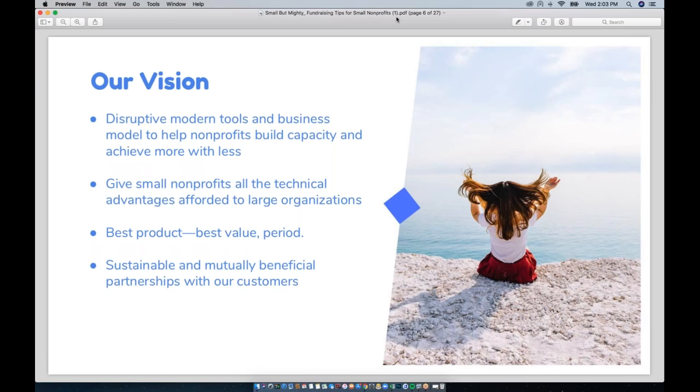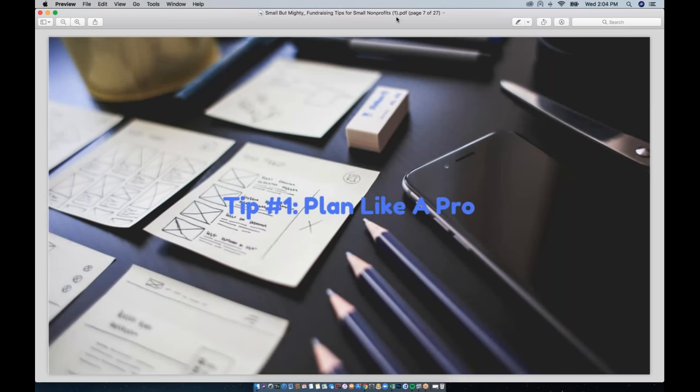Our focus as a company is on building relationships with nonprofits. This webinar is really just an extension of that ethos — we don't want to stop at just providing tools. We want to ensure that small nonprofits have access to resources and training that helps them grow, become successful, and keeps their programs funded.